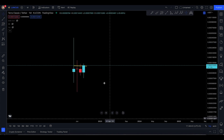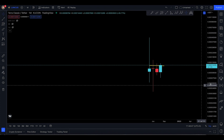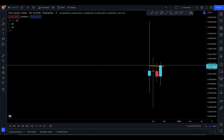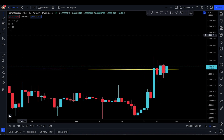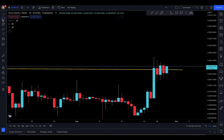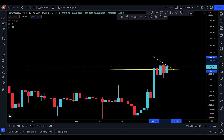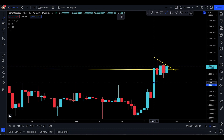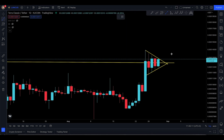Assalamu alaikum everyone, welcome to today's Luna Classic video update. Luna Classic is looking pretty good for the month of October. Personally, I do think Luna Classic is about to make some big moves next month. Yesterday I talked about how there's going to be a little bit of resistance up here, and as I see things, it's making a very beautiful pennant right now — picture perfect pennant.